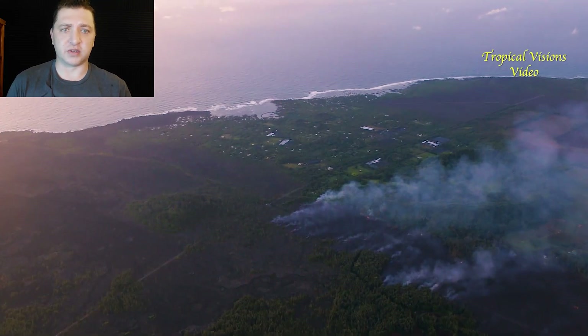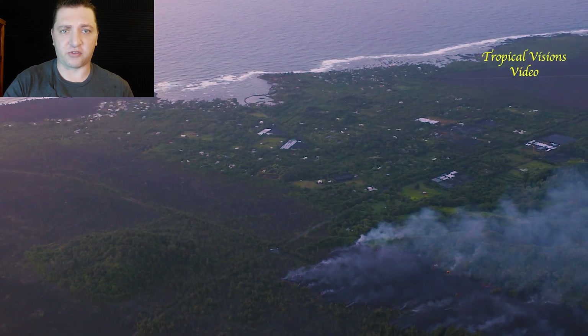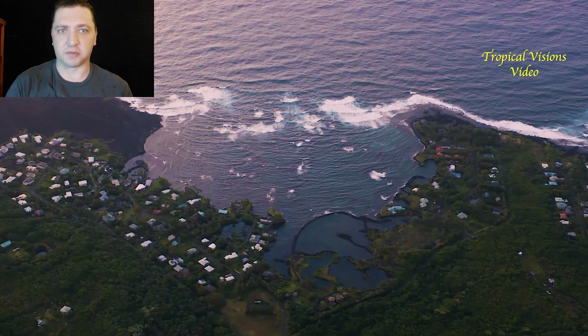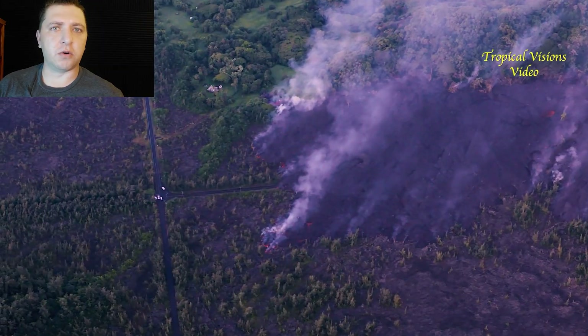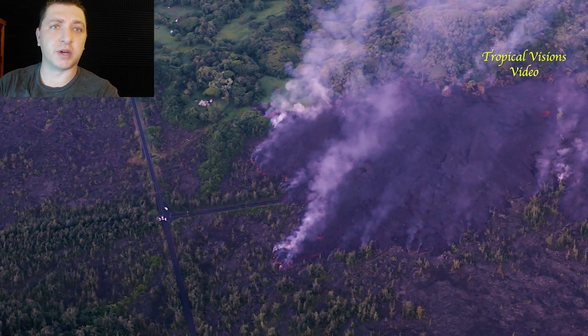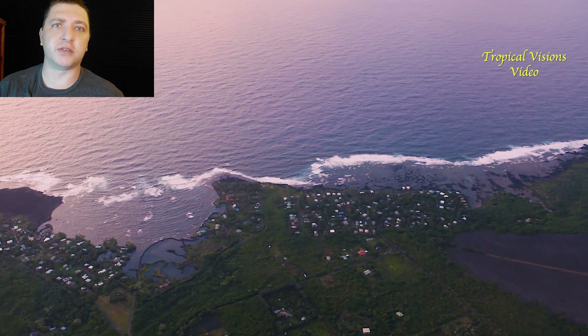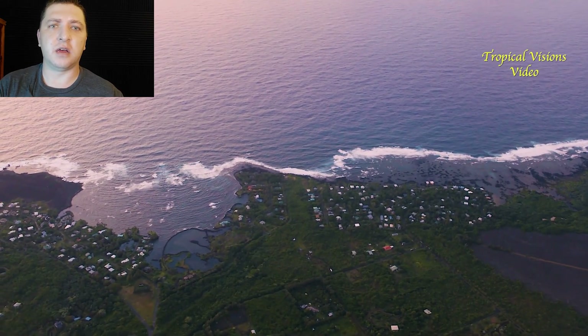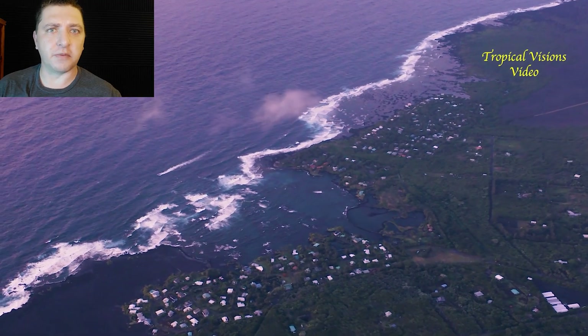The flow is pretty slow over the past 24 hours, but it's this slow march towards the coastal community of Kapoho that we see here. Kapoho itself is comprised of three different little sub-communities: the Kapoho beach lots, the Kapoho farm lots, and Vacation Land. Combined together there's roughly 350 homes, maybe a little bit more.